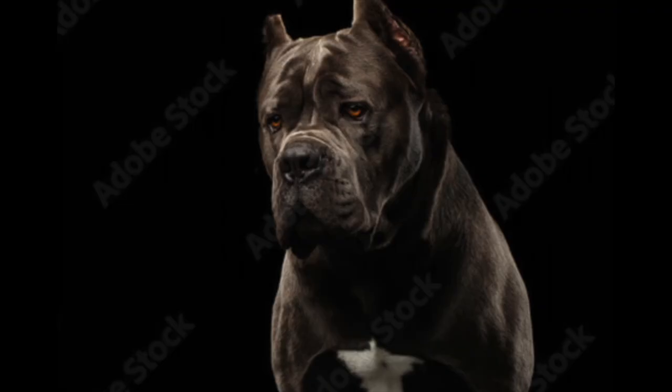Number three is the Cane Corso. They've definitely got the look and they've got the size. Do they have impulse control? Yeah, they don't just bite a lot of people. Pretty protective of their owners too, though impulse control is iffy. Popularity-wise, there's a boom right now in Cane Corsos — there's a lot of them. Cane Corso is number three.